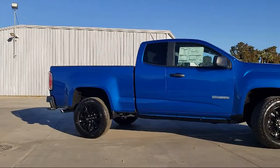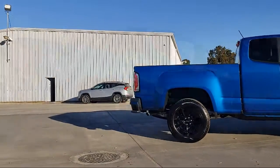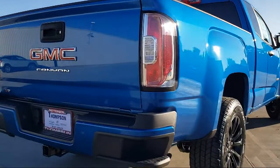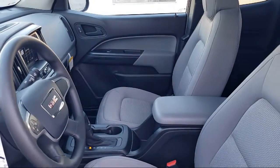Our team is dedicated to providing excellent customer service that is second to none. We go above and beyond to make sure that you're comfortable throughout the entire car shopping journey. So get started by clicking the create your deal button or come see us at 701 South 2nd Street in Patterson.